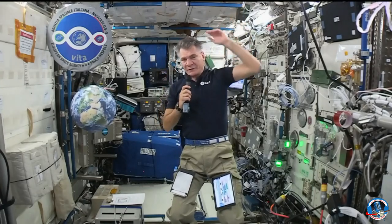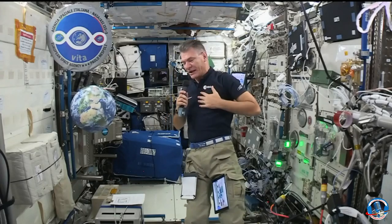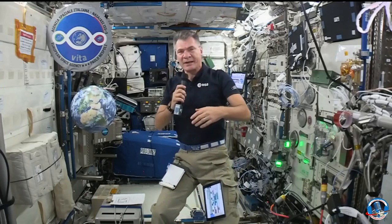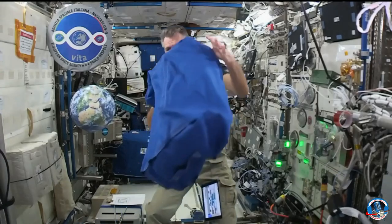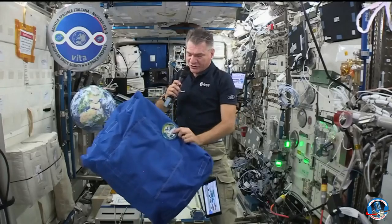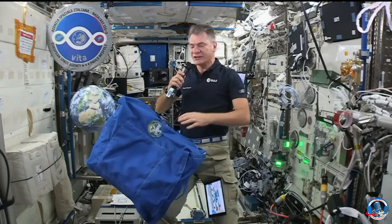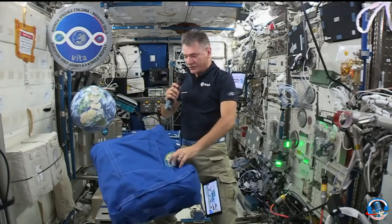That's a very difficult question because there are so many things happening here. I am basically an engineer, so I understand better things that have to do with technology. This, for example, is an experiment that we are preparing. It's a kind of armor — it's a shield. We're trying to test how a portable shield can work in space to block harmful radiation.